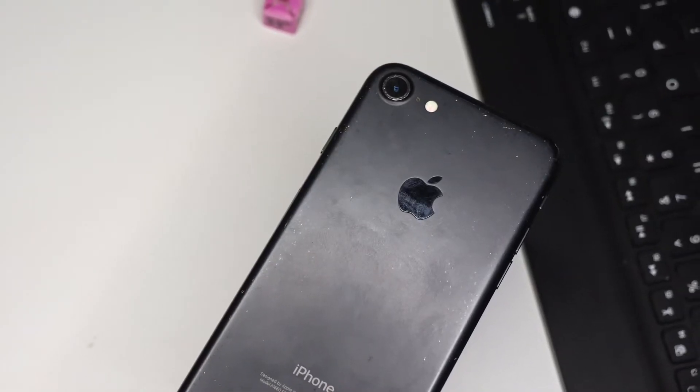Hey guys, here we are on a new video. On this video I'm going to tell you what Apple don't want you to know. The iPhone 7 is a phone that works good and was made and released in 2017. The iPhone 7 and 7 Plus were released on the same date.